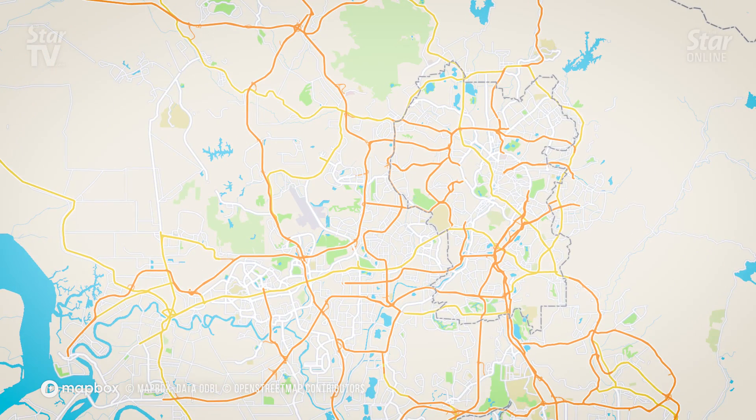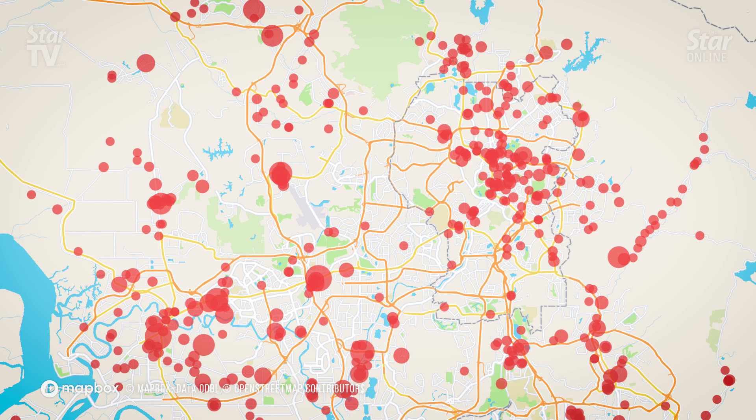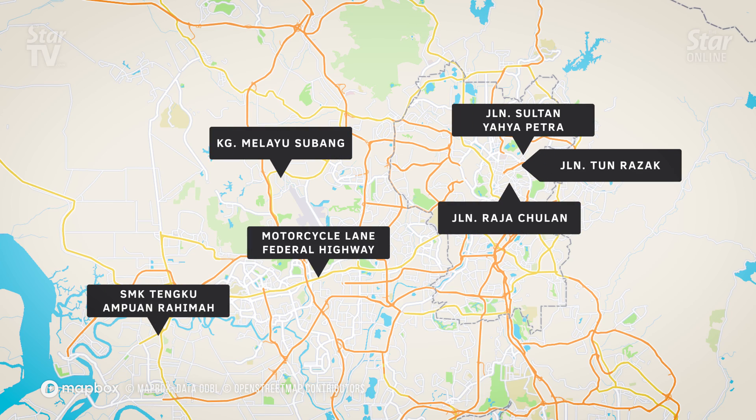Of the 543 locations in the Klang Valley that have been affected by flash floods, 186 have been hit repeatedly. These are the six most often hit areas.